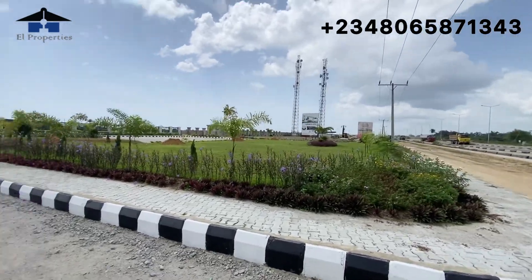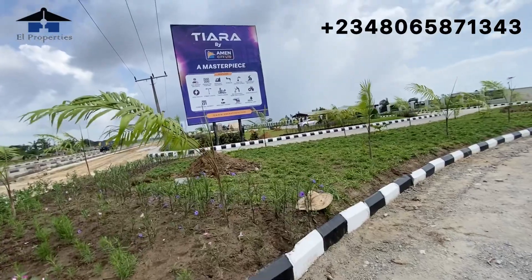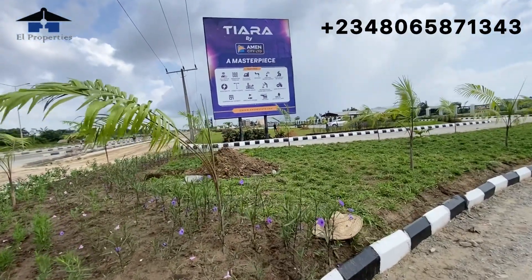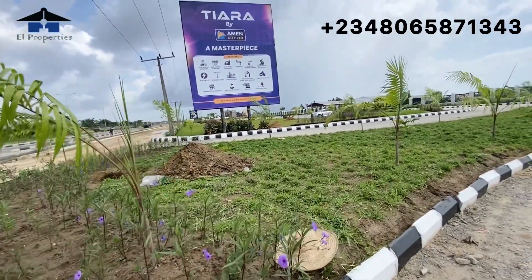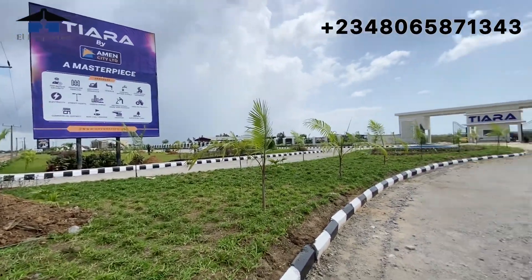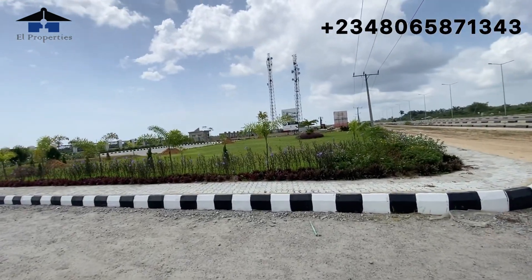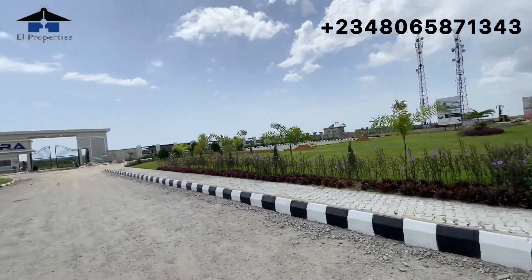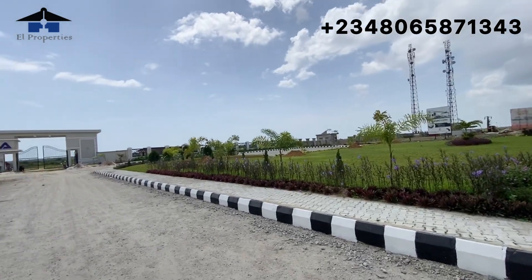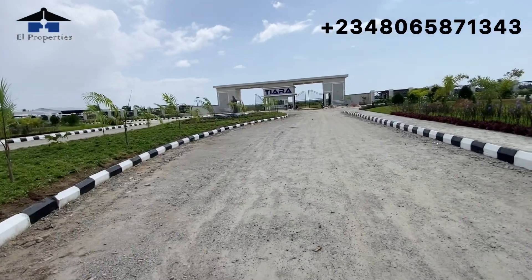The exterior of Tiara Estates is already completed, and the same ambiance that Amen Estate Phase Three has is what Tiara Estates is having — lots of flowers, lots of trees planted right here. Remember, Tiara Estates is brought to you by the developers of Amen Estate Phase One, Two, and Three, so exactly the same development we have in Amen Estate Phase Three is what the developers are bringing right here.